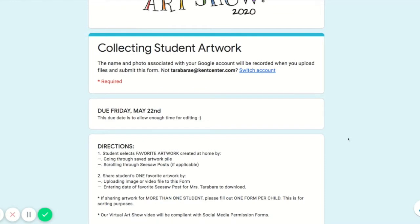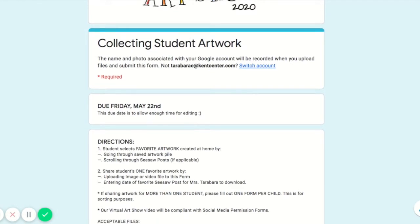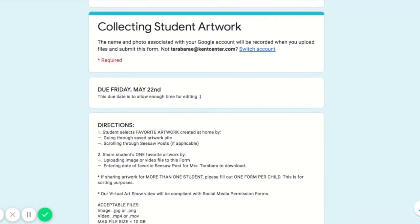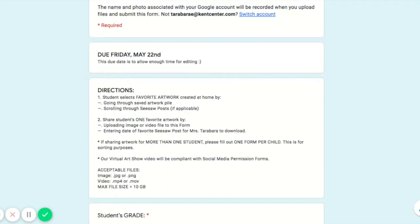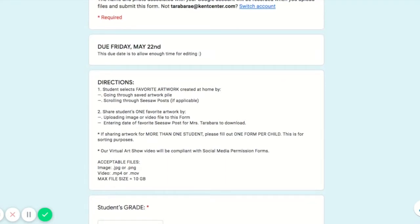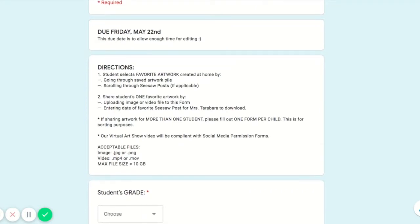Here are the directions. Students select their favorite artwork created at home by going through your saved artwork pile or scrolling through Seesaw posts. You're going to share one favorite artwork by uploading an image or video file to this form, or entering the date of your favorite Seesaw post for Mrs. Tarbara — that's me — to download.